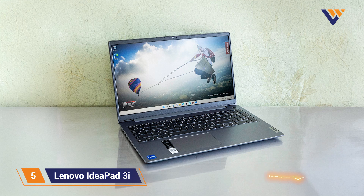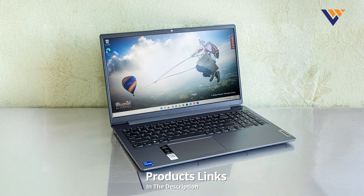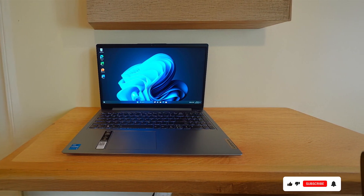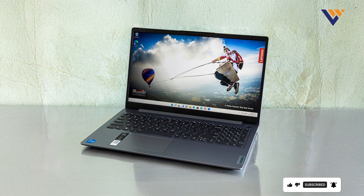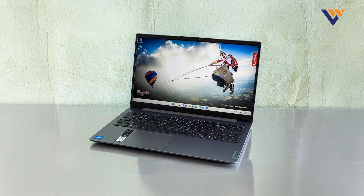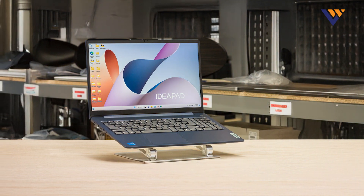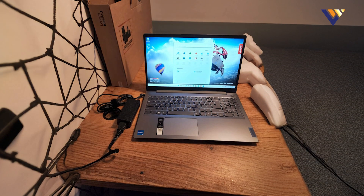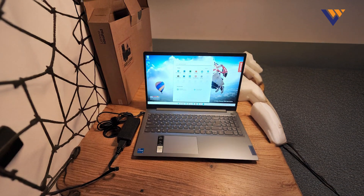Number 5: Lenovo IdeaPad 3i is another excellent option, featuring an Intel Core i5 processor that delivers reliable performance for coding and multitasking. The 14-inch Full HD display provides clear and vibrant visuals, which is essential for coding and other tasks. With 8GB of RAM and a 512GB SSD, the IdeaPad 3i offers smooth performance and ample storage for your coding needs. Design-wise, the IdeaPad 3i has a modern and minimalist look with a durable build quality. The laptop's keyboard is comfortable and easy to use, which is crucial for long coding sessions.